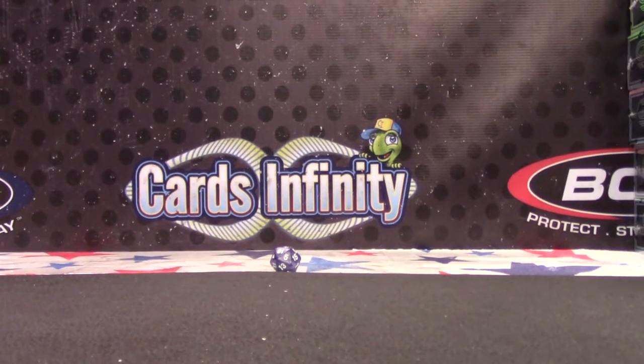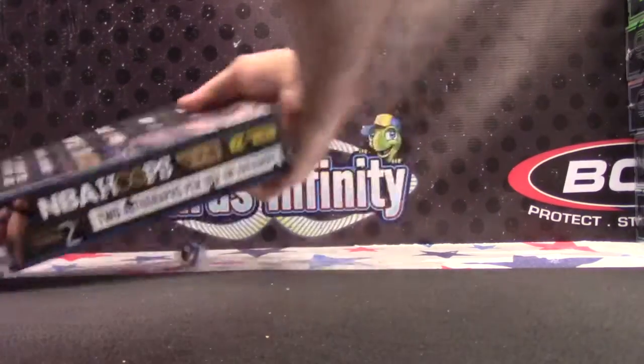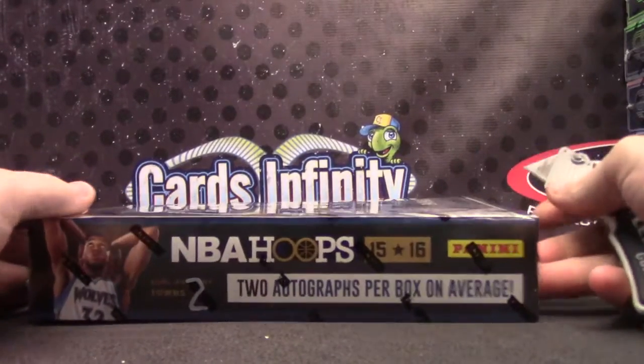Here we go Jacob, basketball hoop style number 14. In case 14 is not there — which I believe it is — we'll do number two. We didn't have 14, so two it is. Hoops, there it is, here we go.